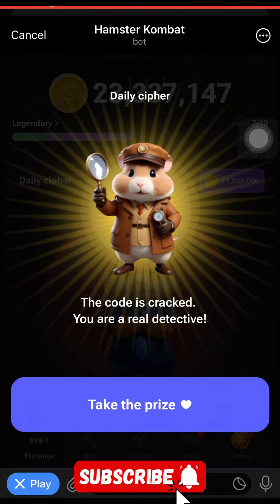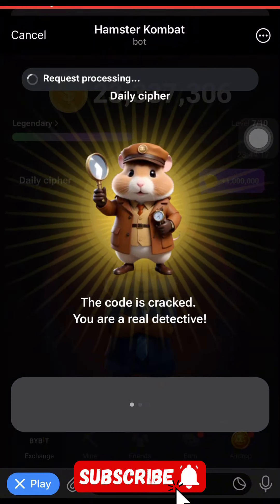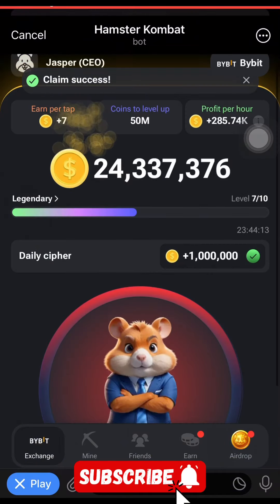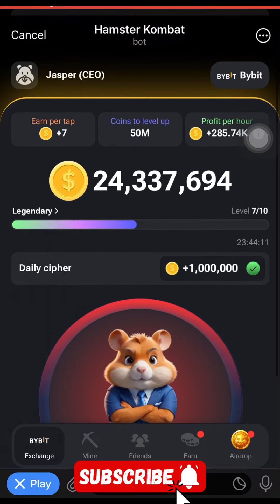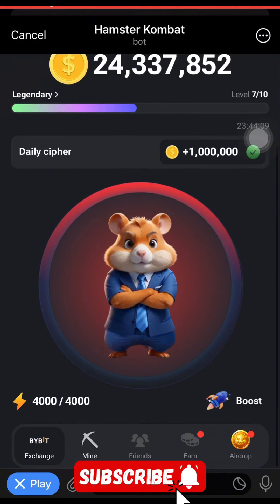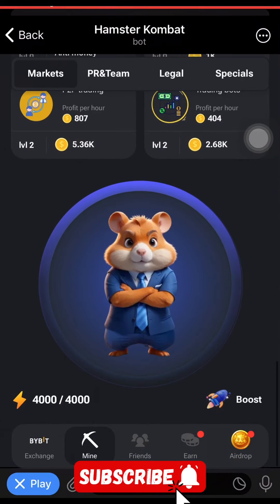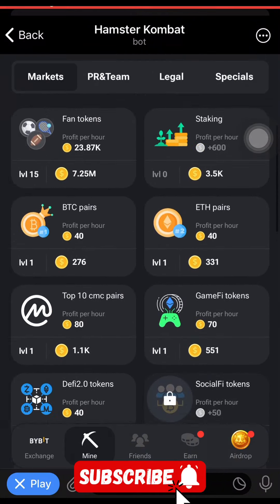Here you go — your 1 million hamster coin has been gotten. Don't forget, always use these coins as much as possible as you get them to increase your profit per hour. That means you have to buy enough cards — always buy more cards to increase your profit power. Subscribe to the channel, thank you.